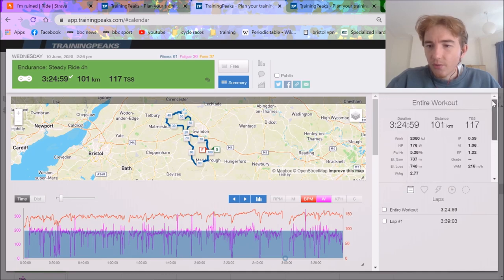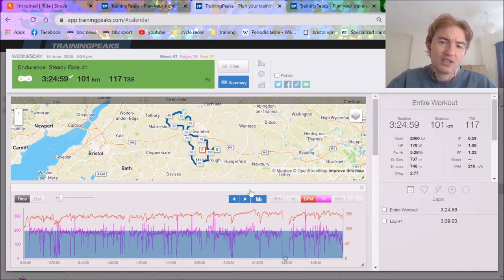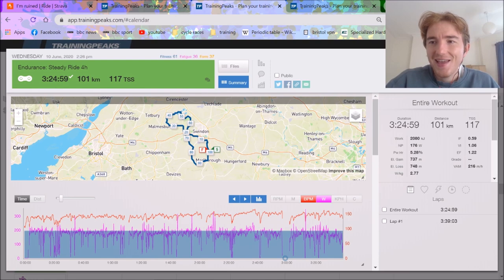Cheers for watching, hope you enjoyed. Make sure to follow my Strava — link is in the description below. I should be doing an FTP test soon, I think I've got two weeks left. There's some good intensity coming this week and a good block of volume and intensity. I reckon my FTP is going to go up by 20 watts or something, which will be good fun, and then we should be back to almost where we were last year. See you in the next one.